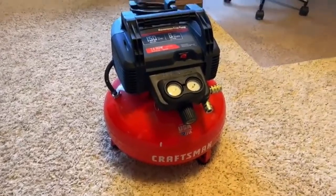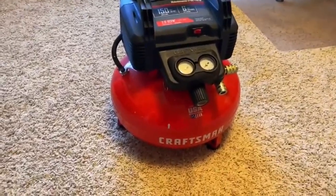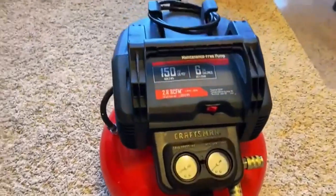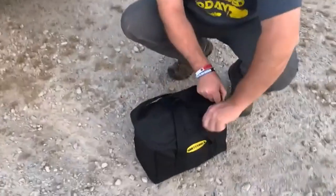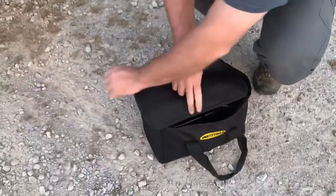Hey everyone! Welcome back to my channel, where I review the top products on Amazon, so that you can make an informed purchase decision. Today, I'm excited to share with you my top 5 picks for the best small air compressors on Amazon.